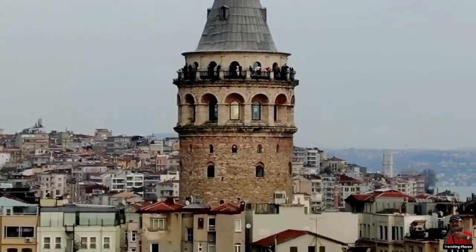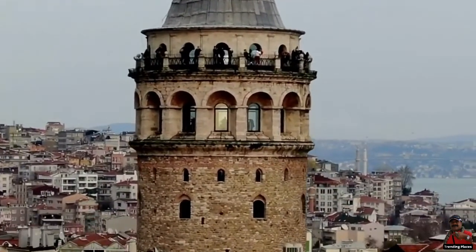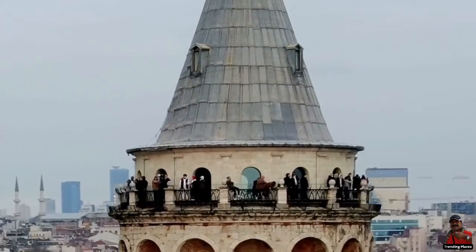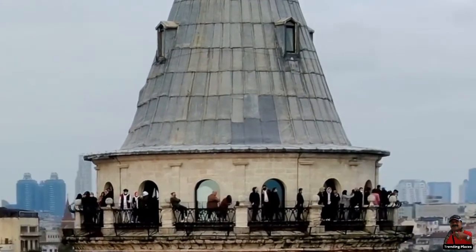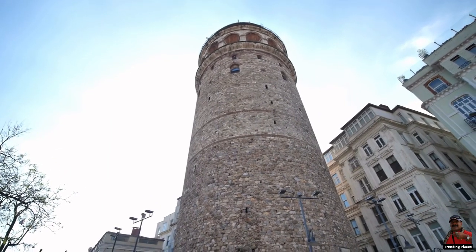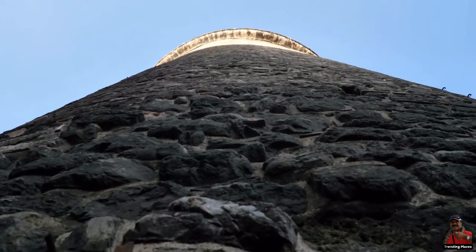The Galata Tower, also known by its current official name Galata Kulasi Museum, is a tower in Istanbul. Turkey's Beylu neighborhood, Galata, the neighborhood where it is located, inspired its name.